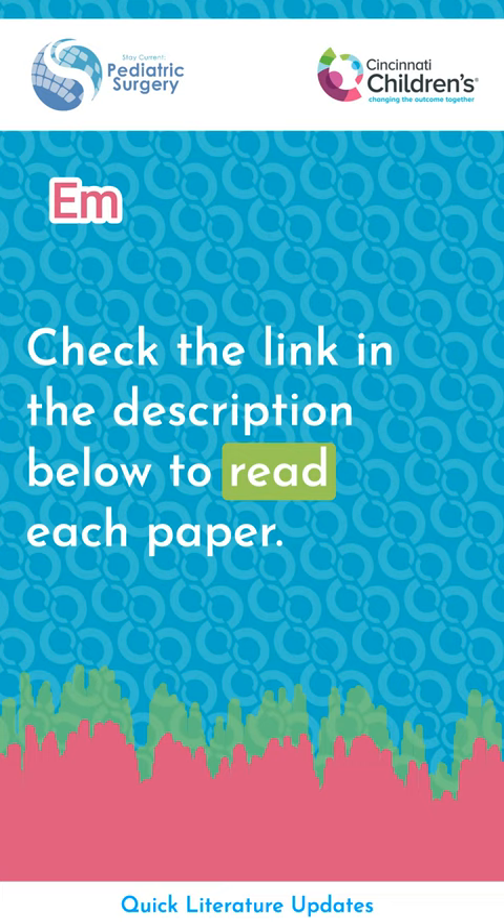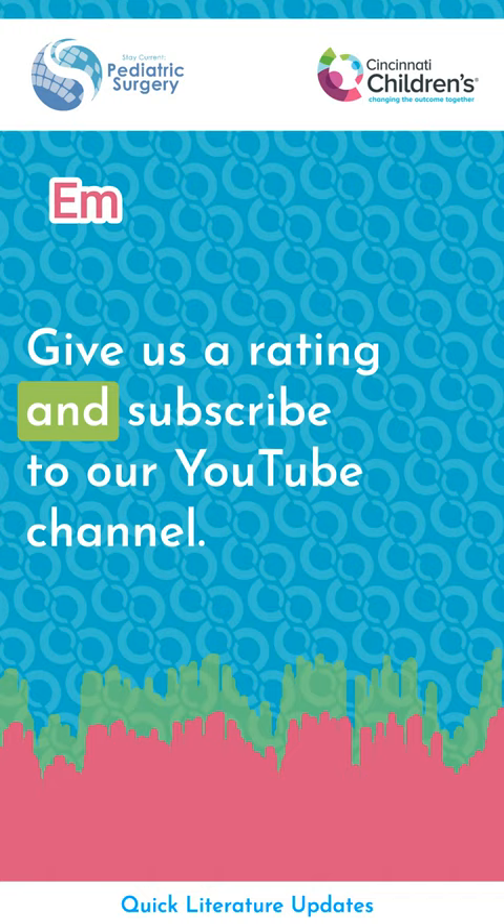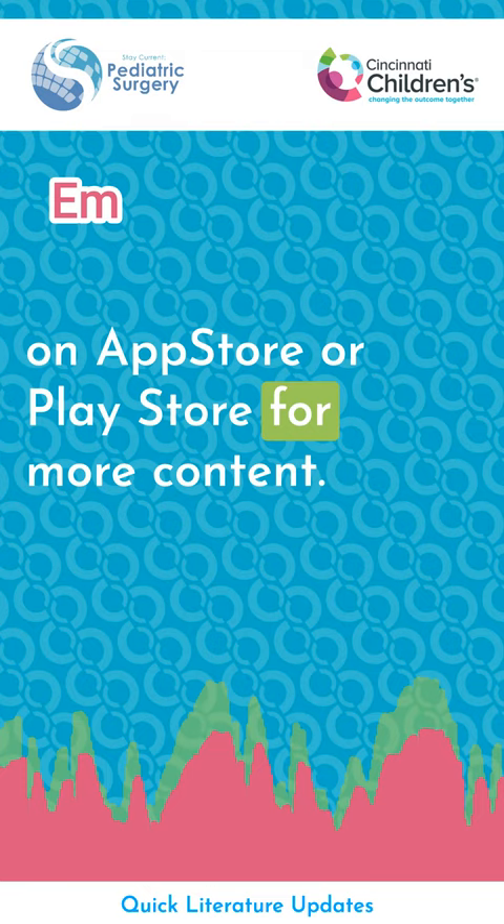Check the link in the description below to read each paper. We hope you liked this episode. Please follow us on social media, give us a rating, and subscribe to our YouTube channel. Don't forget to download our Stay Current app on App Store or Play Store for more content. Thank you for listening. Cincinnati Children's Hospital and Stay Current are sharing knowledge to improve child health around the globe.